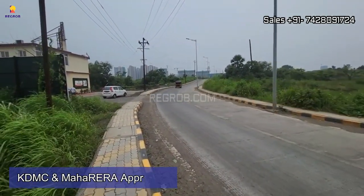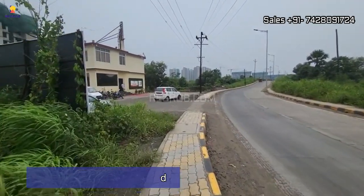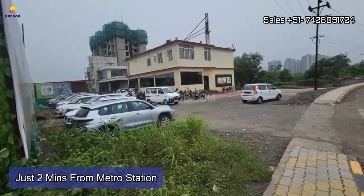This residential project is KDMC and RERA approved. If we talk about the location highlights, this project site is just two minutes away from the metro station.